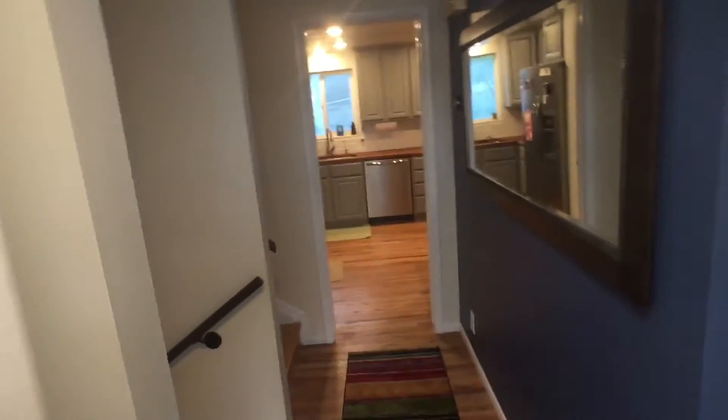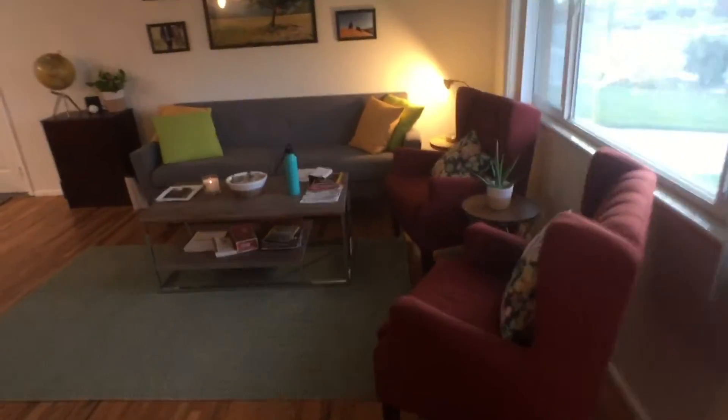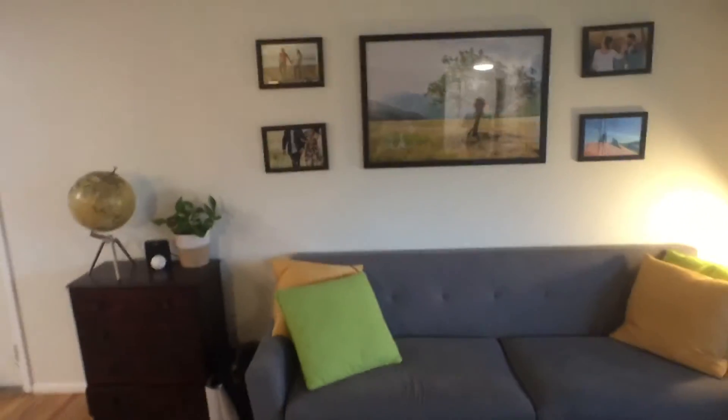Behold the entryway. And the living room — so cozy. Or as the Haldimands just told us, it looks like a very adult house with no children anywhere.